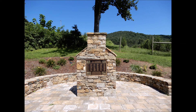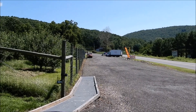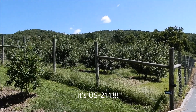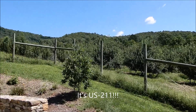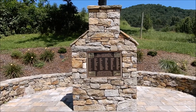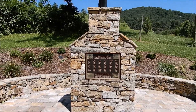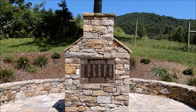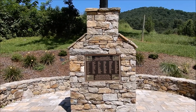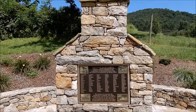This is the Thornton River Orchard on US-29 on the east side of the Blue Ridge. Right here is the Rappahannock County Memorial chimney, dedicated to the families that lost their land up on the mountain when they created Shenandoah National Park.